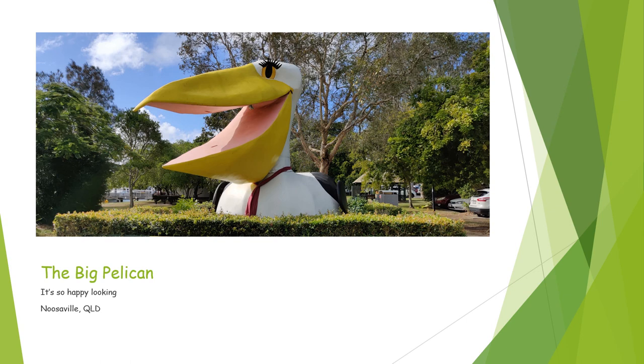The Big Pelican, located in Noosaville, Queensland, is the last of our official big things. It's just so happy looking — look at this pelican. I actually sent a picture of it on Twitter; I tweeted it at Hank because he had asked for pelican photos. And it's just so happy looking. I love the Big Pelican. Five stars, hands down.